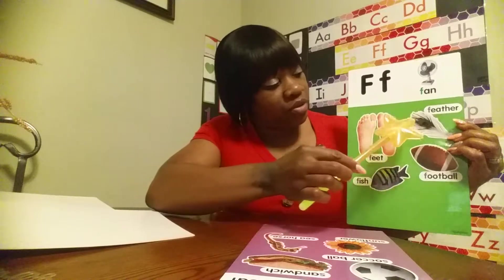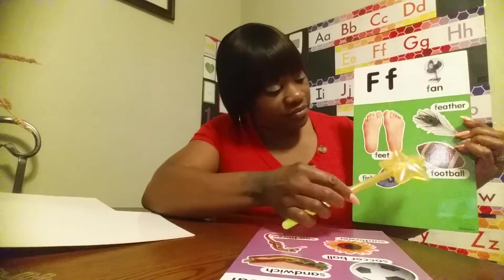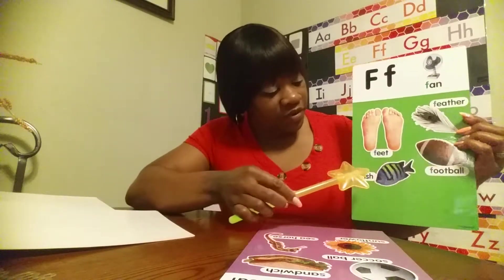What letter? Uppercase F, lowercase F. Words that begin with the letter F: fan, feet, feather, football, fish.